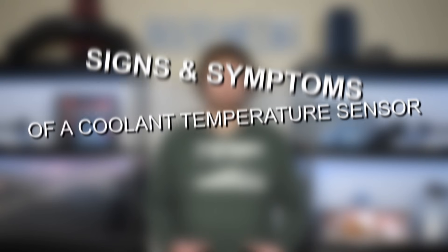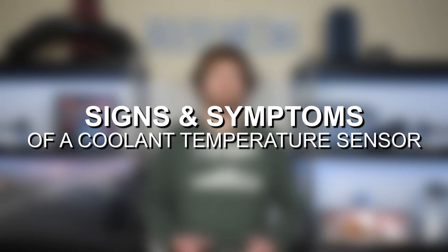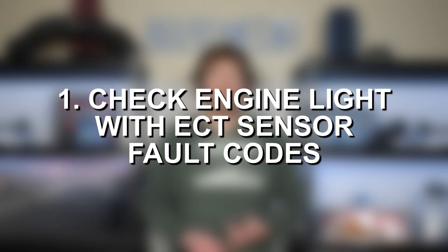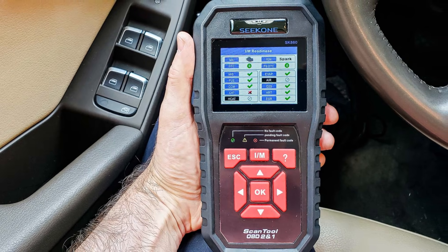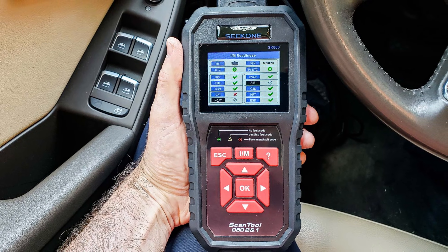Let's go ahead and jump in and discuss some of the most common symptoms with a faulty ECT sensor. Number one on the list, we have a check engine light and fault code stored in the ECU. Nearly any problem on a modern vehicle will probably immediately trigger the check engine light, and that is no different with issues with the engine's coolant temperature sensor. Being an electrical sensor, as soon as it has any problems or false inaccurate readings, the car's computer or ECU should pick up on that almost immediately, trigger that check engine light, and store the associated fault codes. You can pull those with an OBD2 scanner, which is usually the first best step in diagnosing any problem with your vehicle.